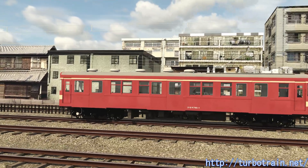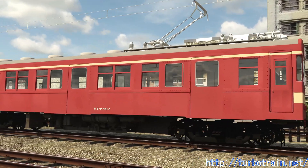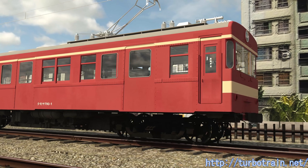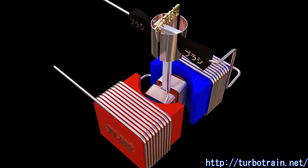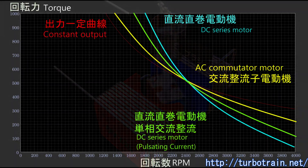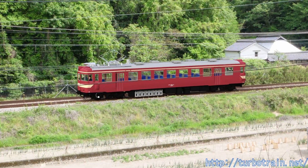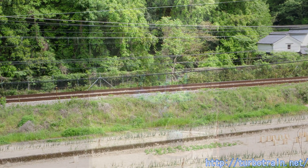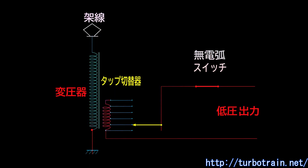The use of induction motors was attractive, but there were many technical unknowns at a time when comparative tests of power transmission methods were about to be conducted on conventional lines. In contrast, since AC commutator motors were already widely used in the industrial field, their basic structure and torque characteristics are similar to those of DC motors, and they can drive vehicles without a transmission. The need for a mercury rectifier, which is troublesome to handle, is eliminated, and power losses can be reduced because control can be done by transformer tap switching instead of resistors.